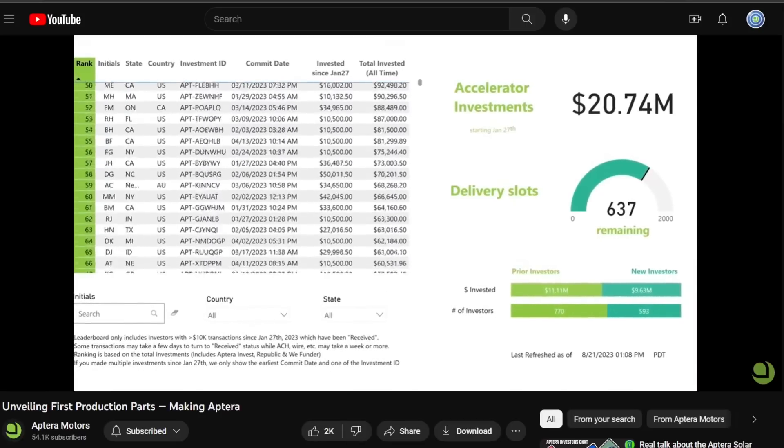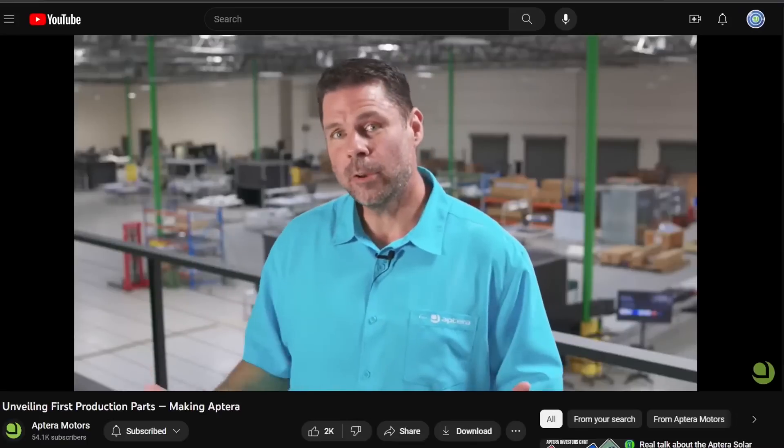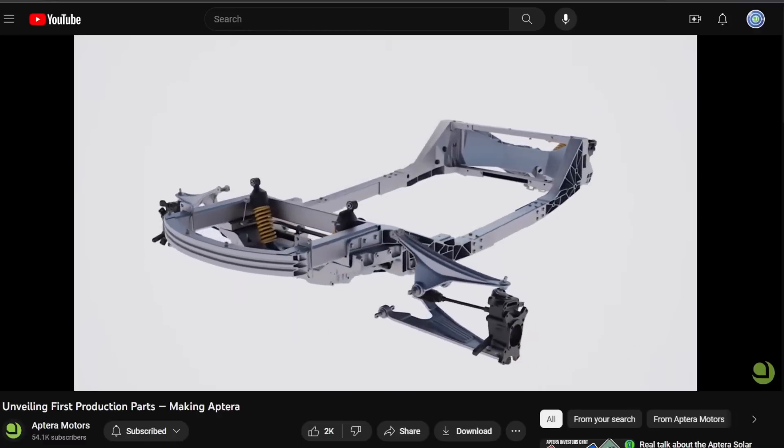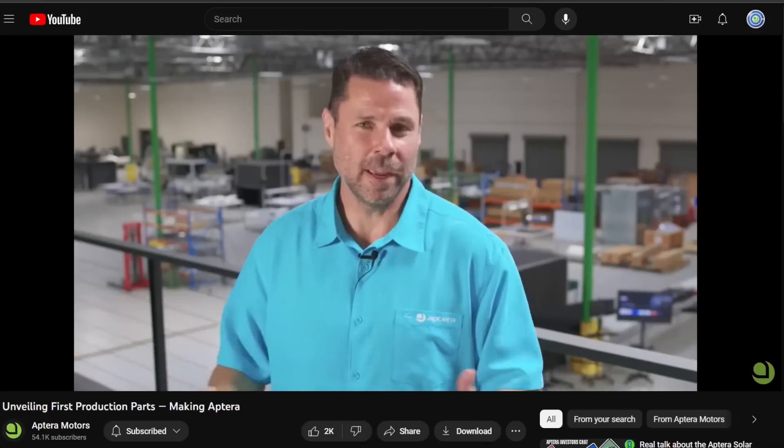We've raised over $20 million with this effort and it'll be great to see it fill up through the next coming months. It's allowed us to make great progress with our supply chain — releasing production parts from the suspension, to the frame, to the body structure, to everything that will make Aptera great.